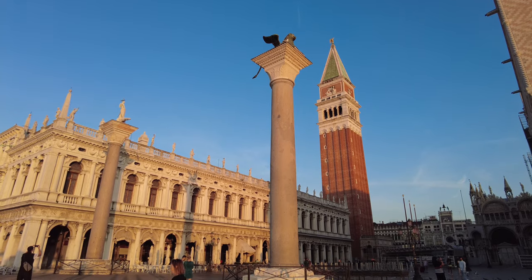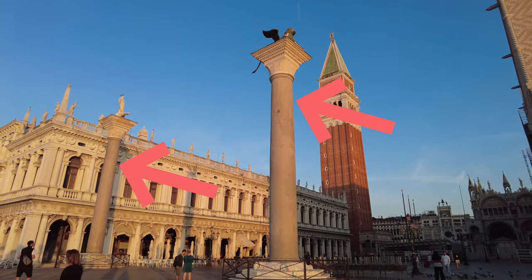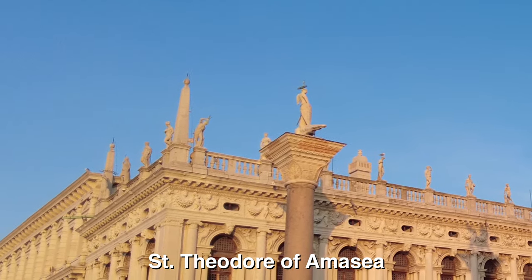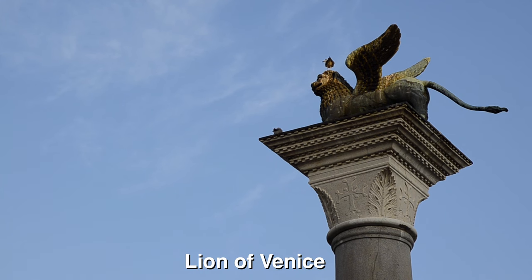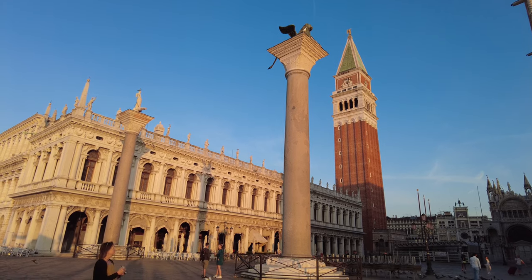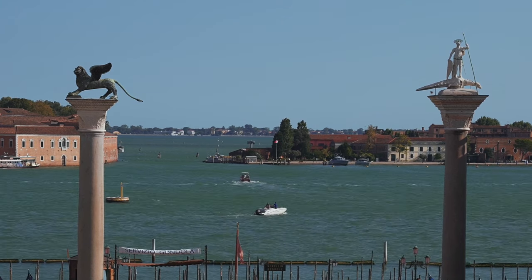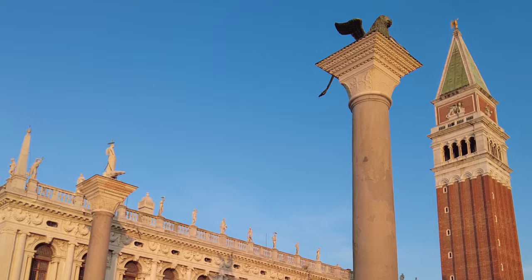What's interesting about these two columns is that one of them has a person on top of a crocodile — I can't remember who the person is — and the other one is a winged lion. There was actually supposed to be three columns, but one of them fell off the boat while they were being transported and was never found. So now there's just two.